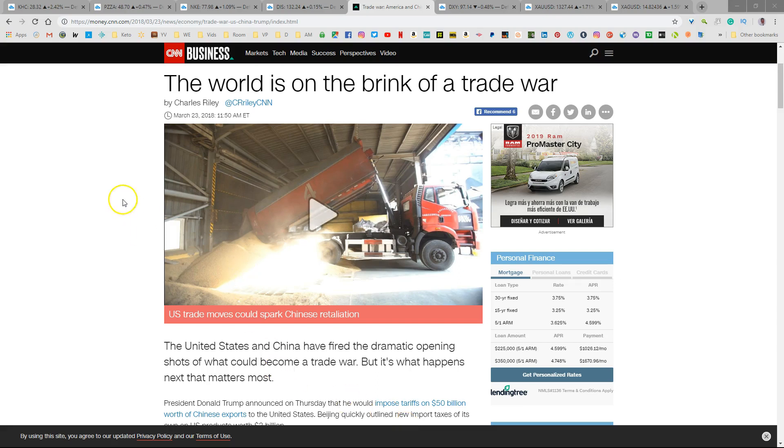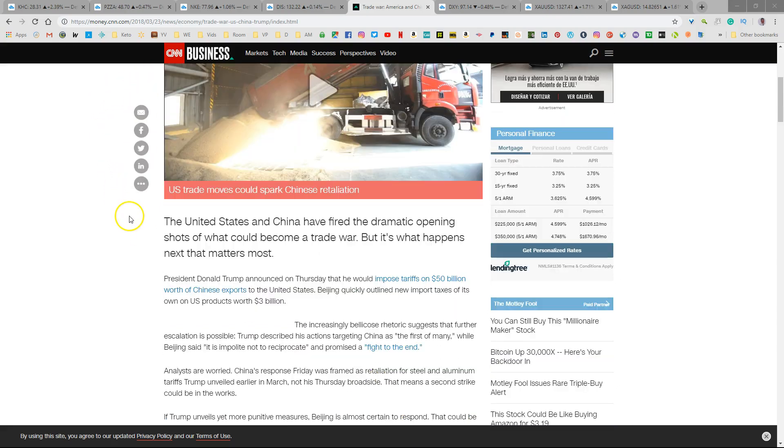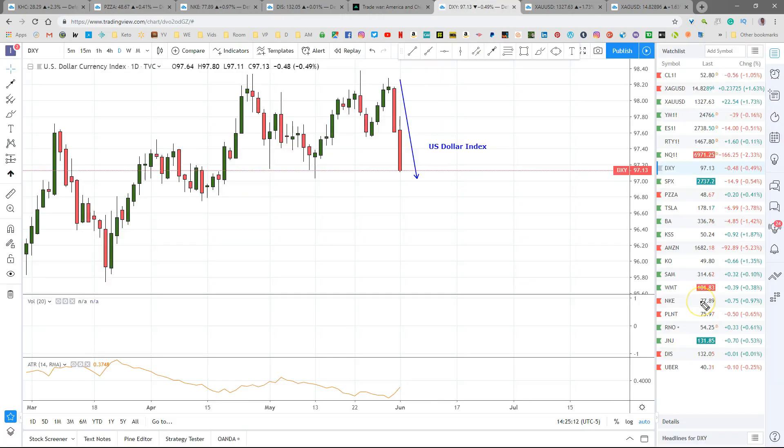CNN Business says that the world is on the brink of a trade war. President Donald Trump announced Thursday that he would impose tariffs on $50 billion worth of Chinese exports to the U.S. And then Beijing fired back with outlined new import taxes of its own on U.S. products. So on and on it goes, but the result is a sharp drop in the U.S. dollar index. When the dollar drops, precious metals pop.